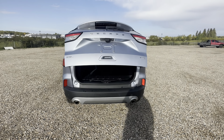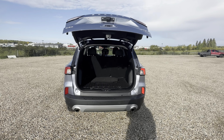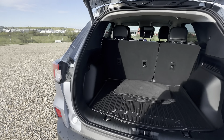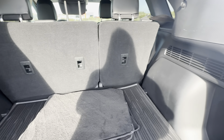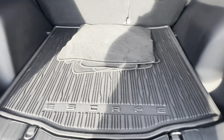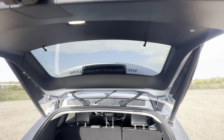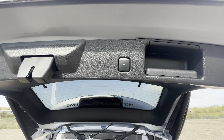Coming to the back of the vehicle, we have the hands-free liftgate on the key fob. You have lots of storage and vents back here as well. And with the hands-free liftgate, all you have to do is press the button and it closes for you.